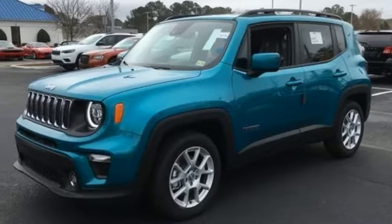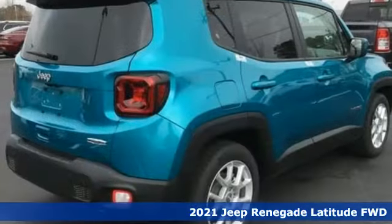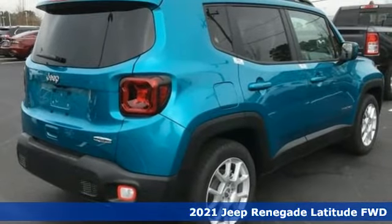Here's a new 2021 Jeep Renegade. Experience the Jeep life. It comes with all the amenities you need.